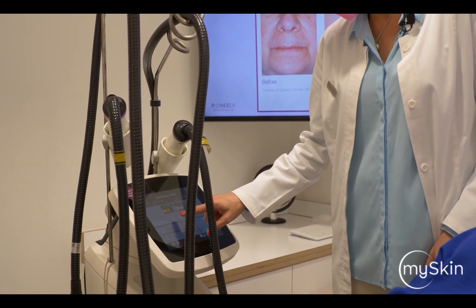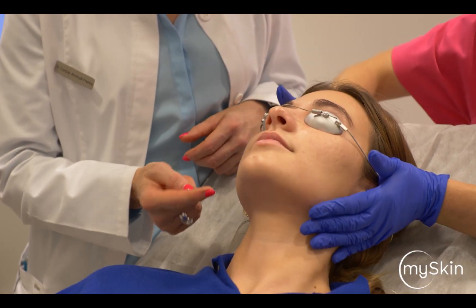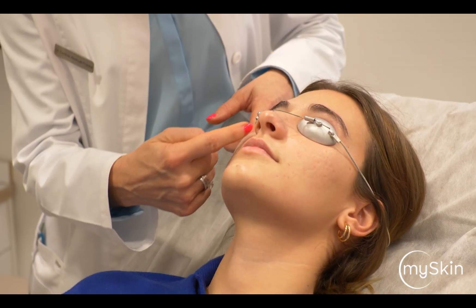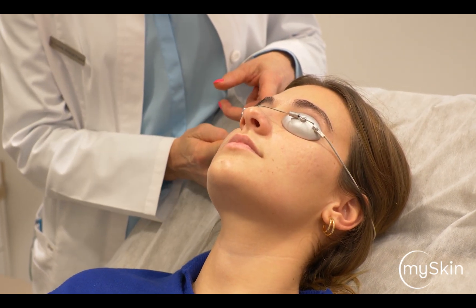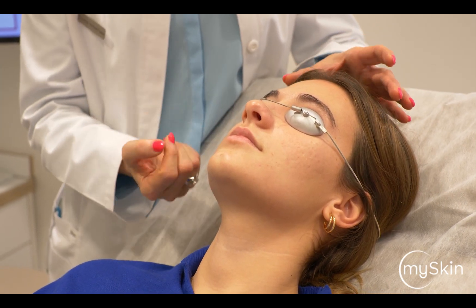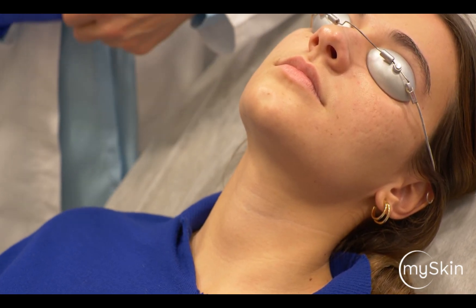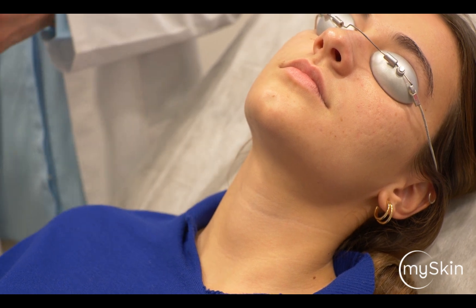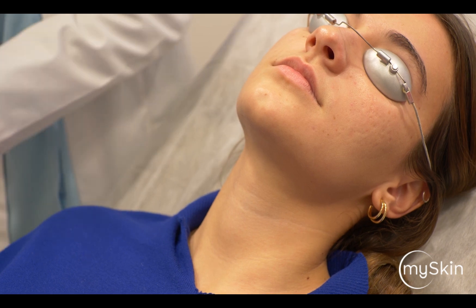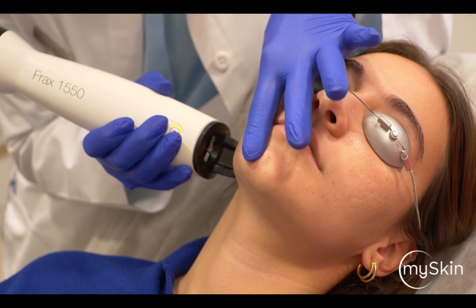I would go up to 40 millijoule on the cheeks. We always try to treat in aesthetic units, so we're not just treating a single area — I would always treat along the nasal level folds up to the crow's feet, so there's no difference in texture after treating. The skin has been cleaned nicely; it's very important, because the Frax absorbs in water, that the skin is totally dry.